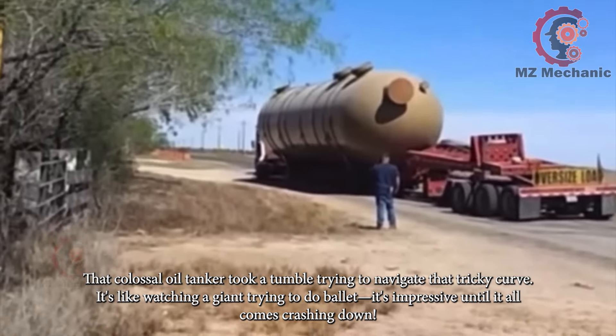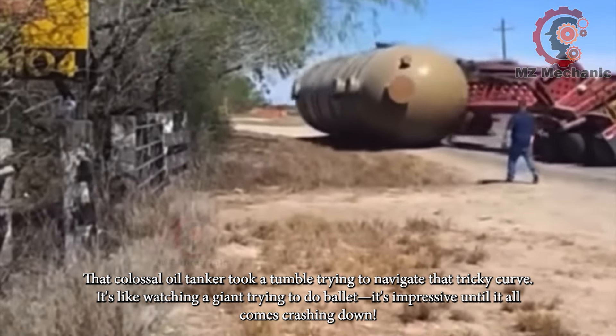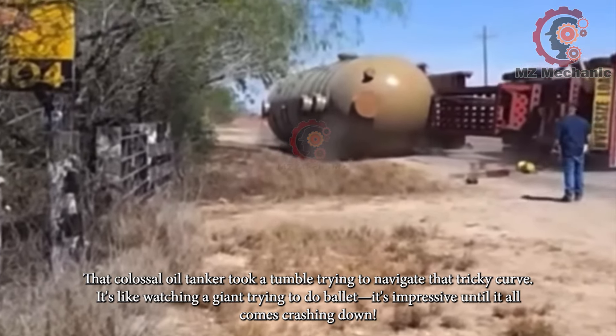That colossal oil tanker took a tumble trying to navigate that tricky curve. It's like watching a giant trying to do ballet — impressive until it all comes crashing down.